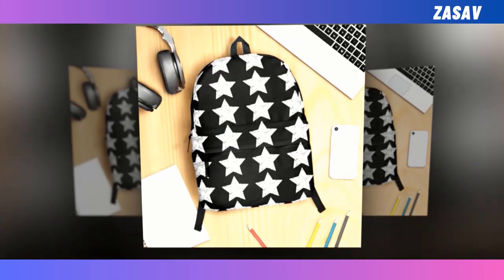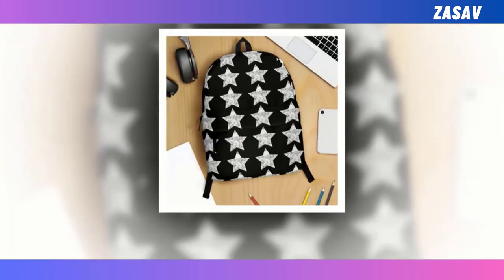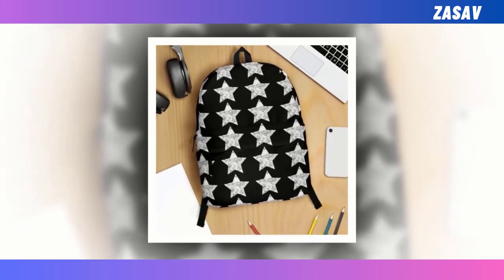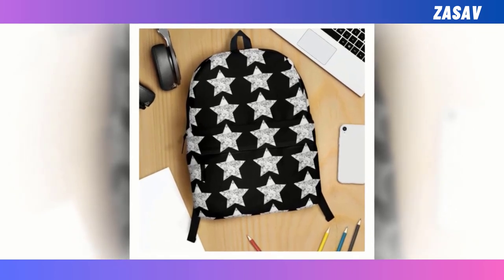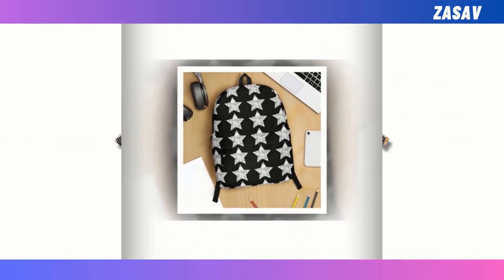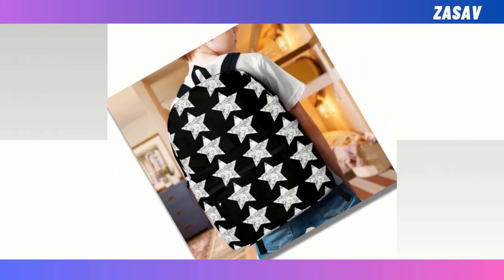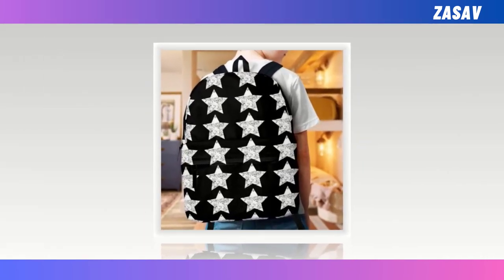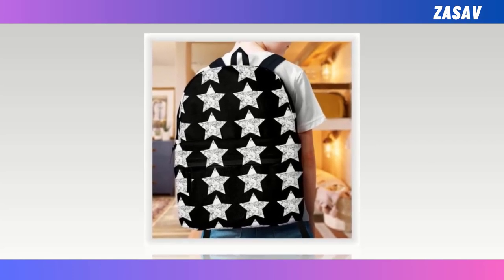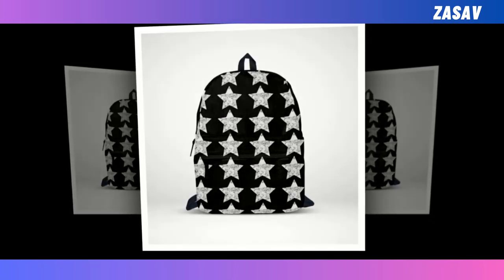Black star backpack — white star on black backpack. Introducing our striking black star backpack featuring a bold white star against a sleek black backdrop. Backpacks have become indispensable tools for navigating the daily hustle, seamlessly transitioning from school corridors to office cubicles. Yet amidst the myriad options, finding the perfect backpack can be daunting — some prioritize durability and functionality while others prioritize style. However, with our black star backpack, there's no need to compromise.